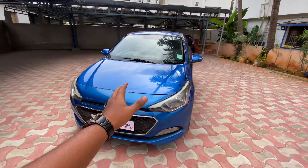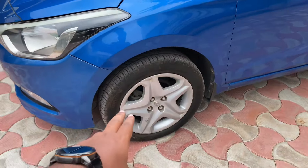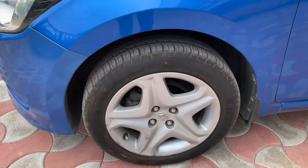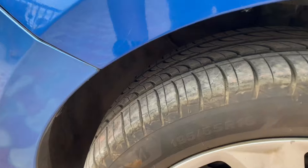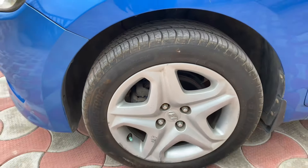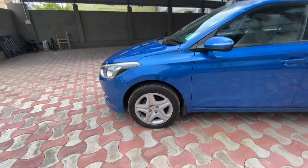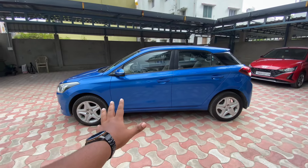The car has alloy wheels in top-end specification. The tires have recently been changed — the profile is 195/55 R16, so these are 16-inch alloy wheels. Looking at the side profile, there is no accident history and no flood history — it is non-accidental and non-flood.